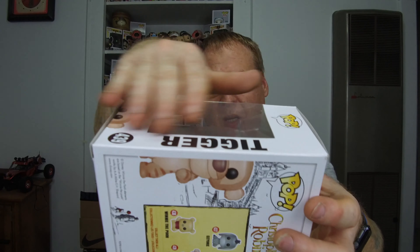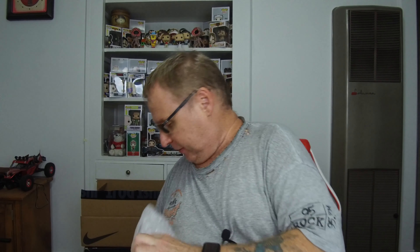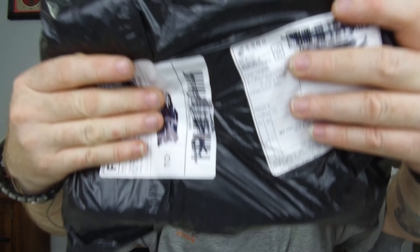Well, the boxes are not in bad shape coming from overseas. This is the Avengers Hulk Buster. I like this one. I never got it because most of the ones I've seen were all damaged. But yeah, I just told you in the other video that I wasn't going to get any more pops, and I got some more pops.